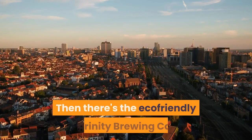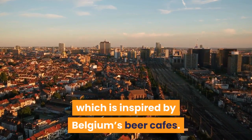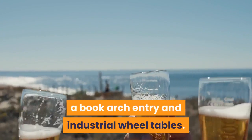Then there's the eco-friendly Trinity Brewing Company, which is inspired by Belgium's beer cafes. It focuses on artisan beers and is repurposed from two barns, featuring a recycled glass bar top, a book arch entry and industrial wheel tables.